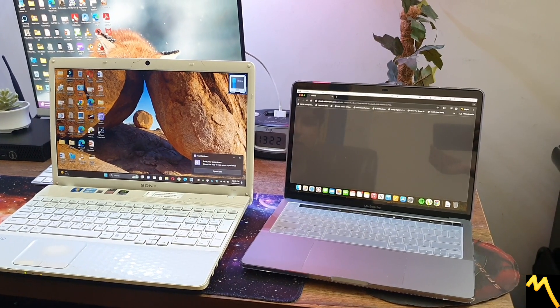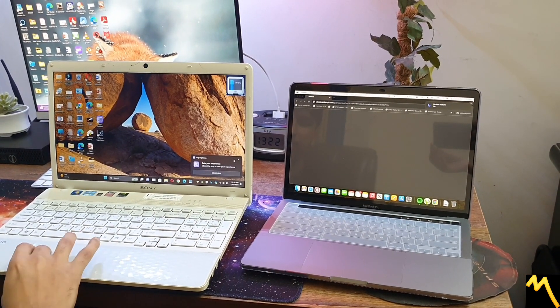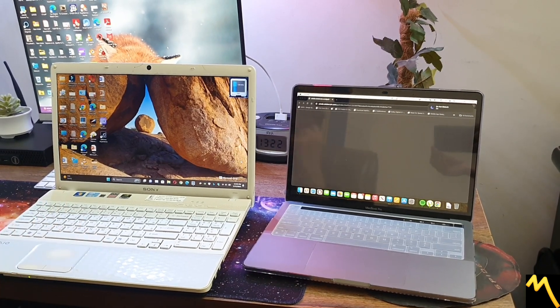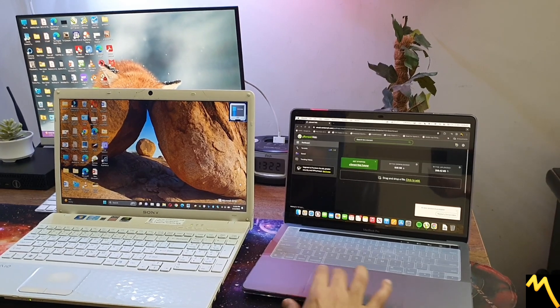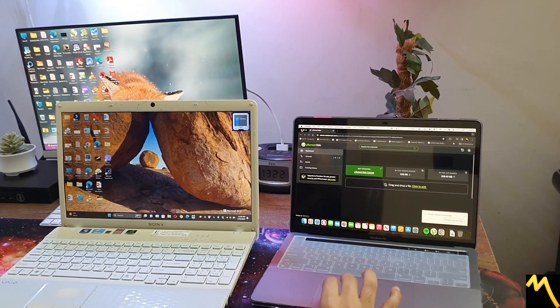A decade apart but the boot speed is almost identical. The Sony is Core i5, 8GB RAM, and SSD. And the Apple is M2.